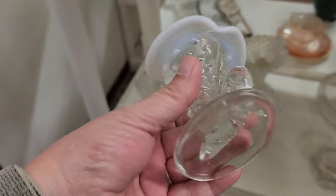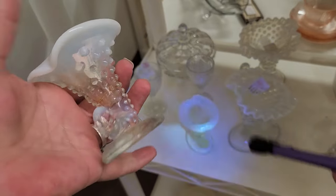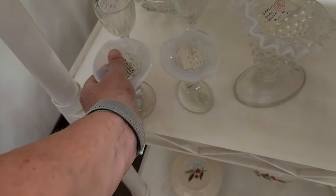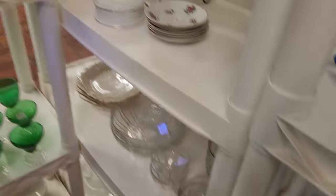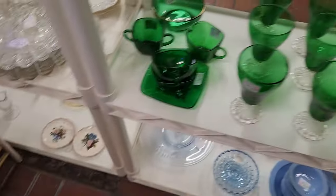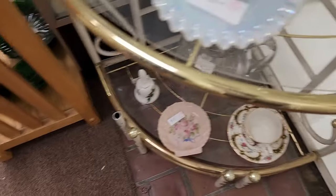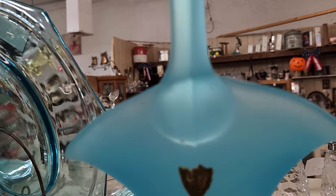Jack in the pulpit. Hobnail, opalescent hobnail, jack in the pulpit — it's $30 for the pair. Look at that beautiful opalescent sponge — I like it. Does this one glow? Very much. Very pretty. That looks like it's just the dust.